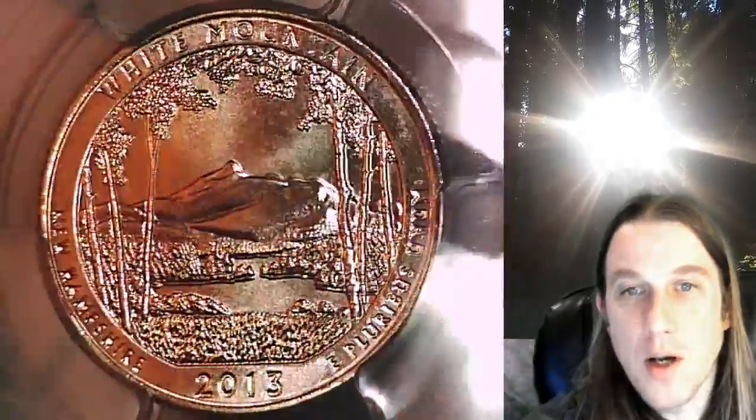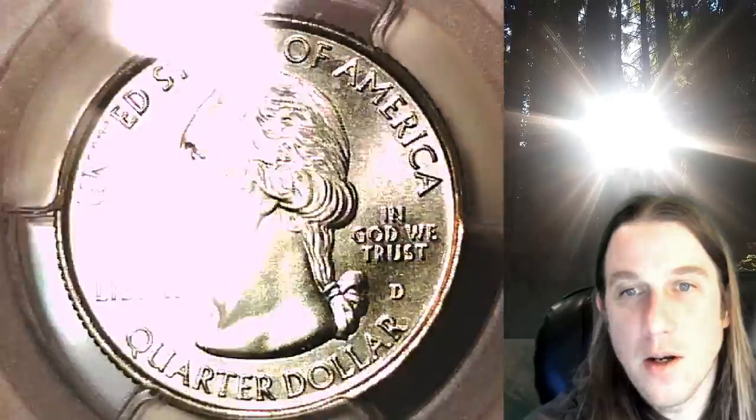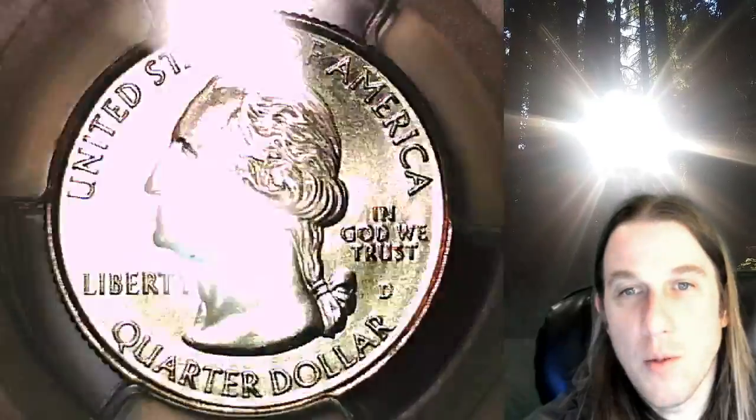This quarter is going to go up for sale on my eBay store. You can find a link in the description below the video — it'll take you to this exact quarter on eBay. Once there, you can also find over 4,000 PCGS graded coins for sale. Thanks everyone for watching. Have a wonderful week and I'll see you all in the future.